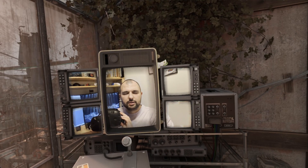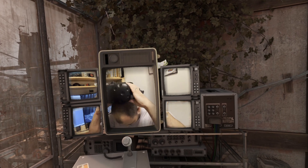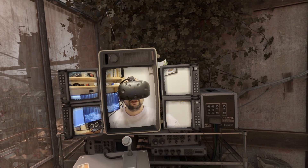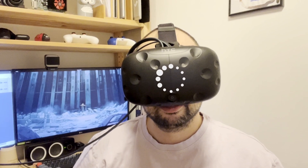I have often heard that VR in Linux is so bad that it stops people from switching. So naturally, I had to try it out — without any prior research. Was it a dumb idea? Let's find out.